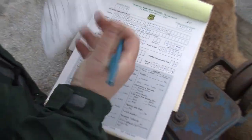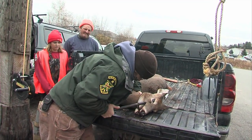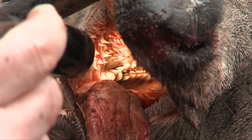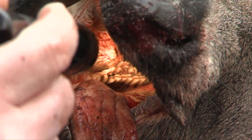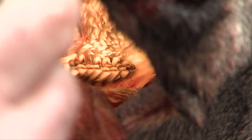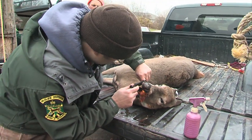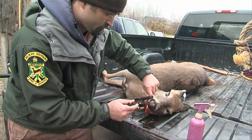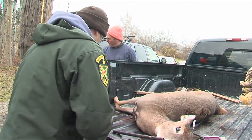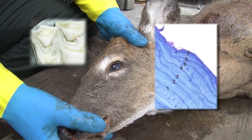The first thing we do is use a jaw spreader so we can access the teeth. We do a visual examination and get an estimate of the age. We look at the third premolar — if it has some wear, she's not a yearling, so the best guess would be two and a half years old. To confirm age estimates, biologists extract one of the central incisors and send it to a lab, where the tooth is cut and rings in the cross section are counted like rings in a tree to accurately age the deer.